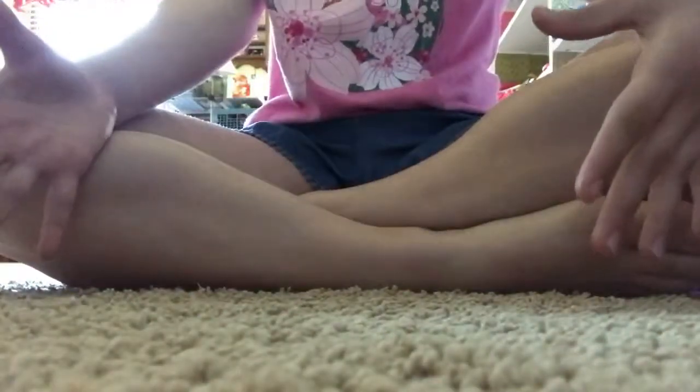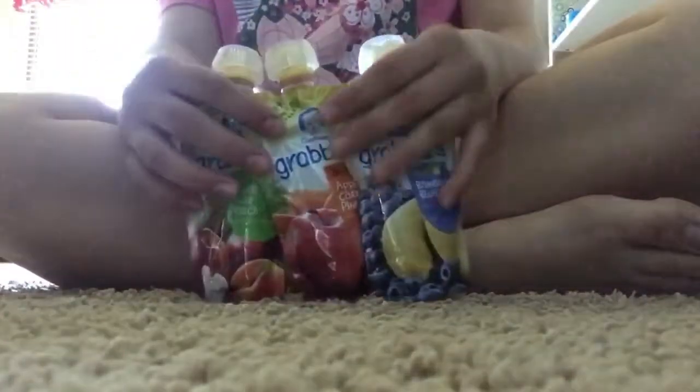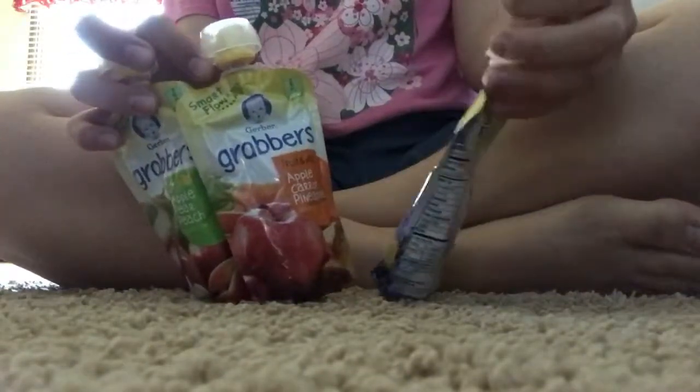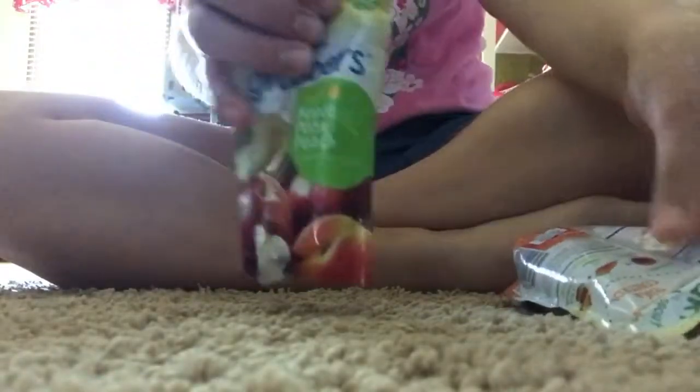So the last place I went was Target. And I got everything pretty much on sale. I got three fruit pouches — apple sauce things. Because these were on sale, I got banana blueberry, apple carrot and pineapple, and apple pear peach.